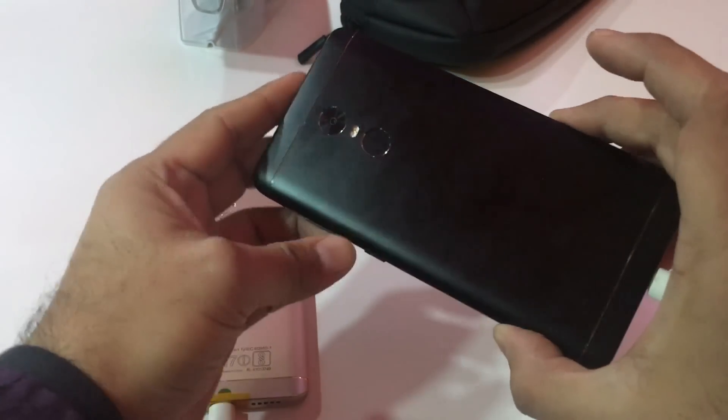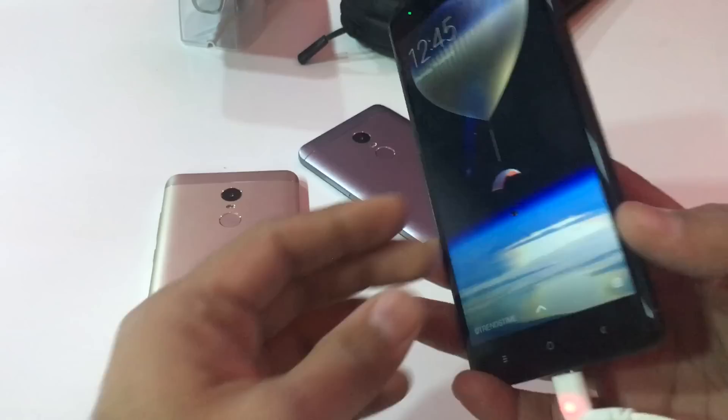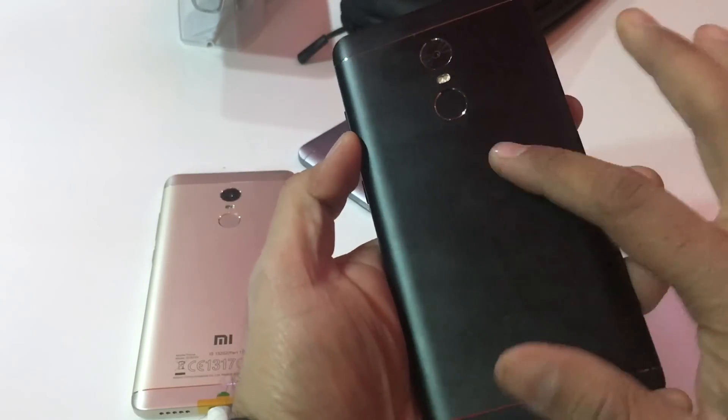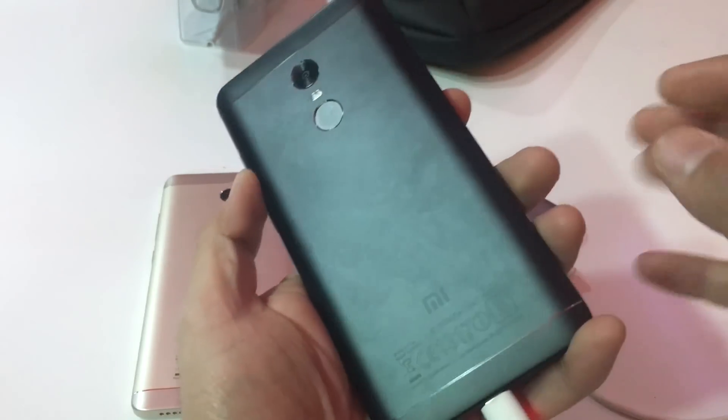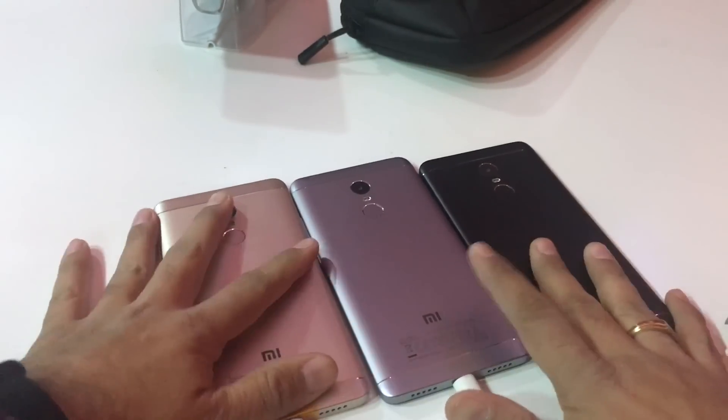It looks very trendy. It's not similar to what you have seen on the iPhones, but this is different — this is classy. It looks very nice, and the matte finish doesn't really pick up smudges.